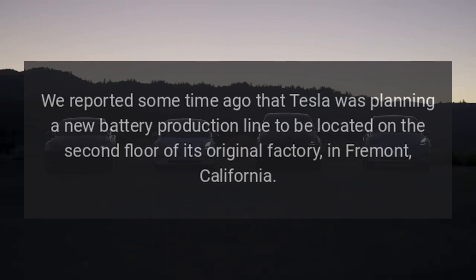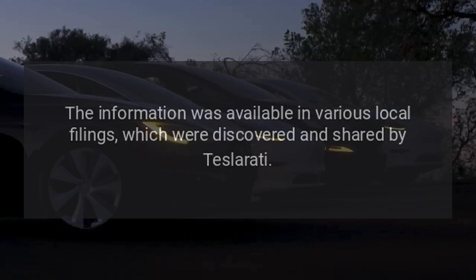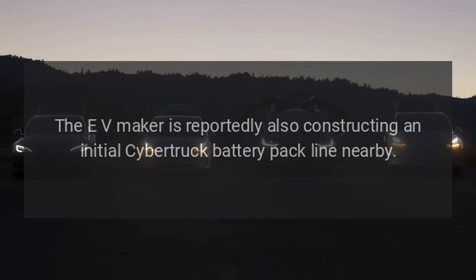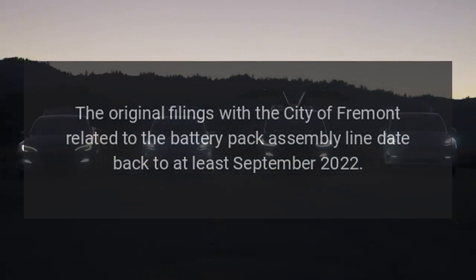Tesla was planning a new battery production line to be located on the second floor of its original factory in Fremont, California. The information was available in various local filings, which were discovered and shared by Teslarati. The publication also shared that the line is Tesla's second battery-related project at the factory. The EV maker is reportedly also constructing an initial Cybertruck battery pack line nearby. The original filings with the city of Fremont related to the battery pack assembly line date back to at least September 2022.